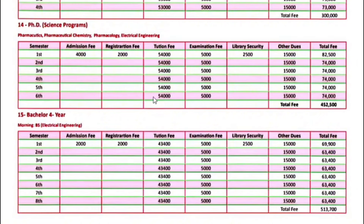For PhD in science programs, including Pharmaceuticals, Pharmaceutical Chemistry, Pharmacology, and Electrical Engineering — the first semester fee is $82,500. Next semester onwards, your fee will be $74,000.